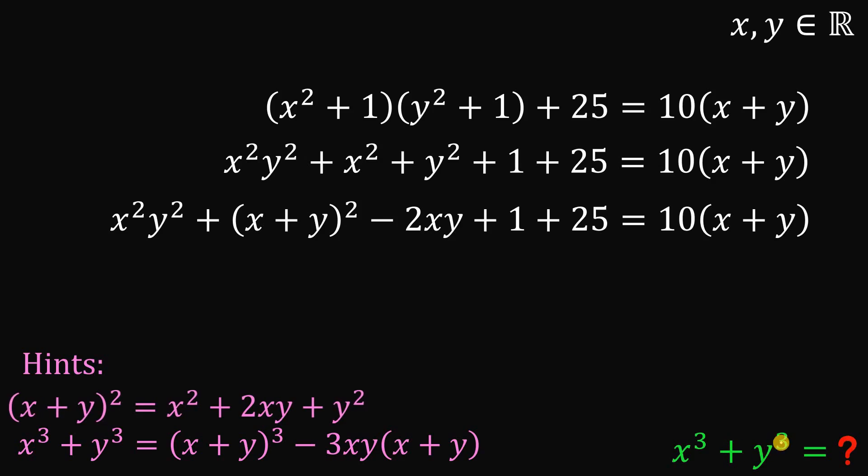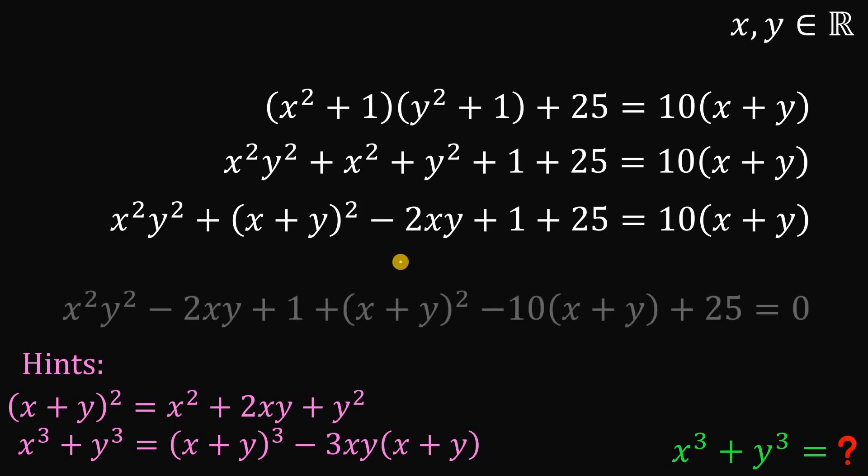Because x cubed plus y cubed — the equivalent of this — requires x plus y cubed. We need the sum of x and y and the product of x and y. So if we find the sum of x and y and the product of x and y, we can combine the relevant terms together.